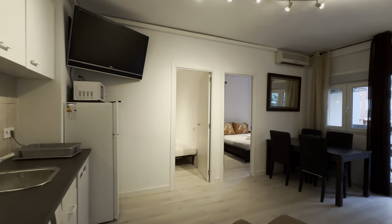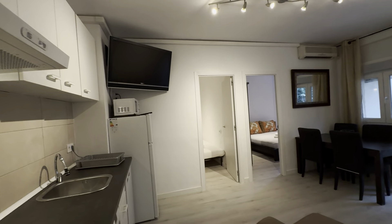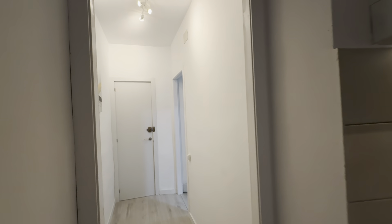So this is the area itself. You have the living over here with the kitchen area over here, couch, table, TV, the two rooms and a terrace.